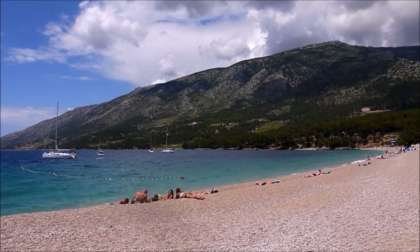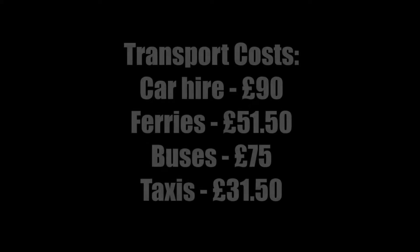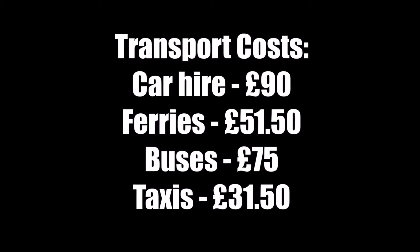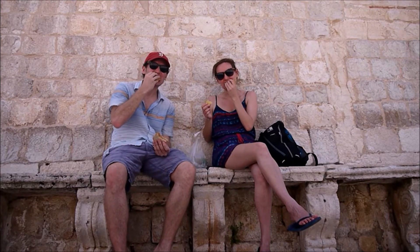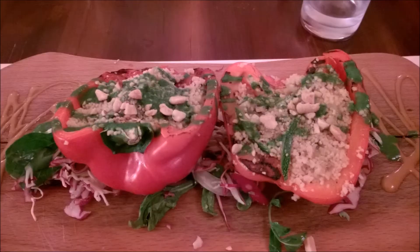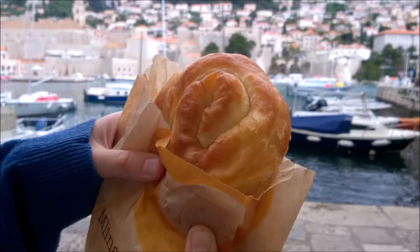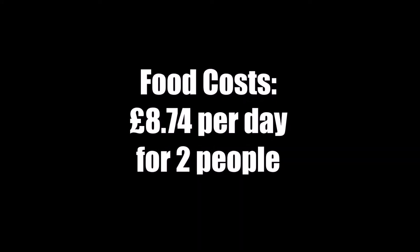We took local ferries to Brač and Hvar Island and local buses in and out of Split Old Town. Our transport for Croatia cost £90 for our share of the car hire, £51.50 for ferries, £75 for buses, and £31.50 for taxis. We ate well by shopping at nearby Lidl and Croatian supermarkets and cooking at home. However, we also ate out — we had lots of pizza, which is a local dish in Croatia, and quite a few meals in Croatian taverns as well as delicious pastries from bakeries and lots of ice cream. Our food costs came to £8.74 per day for two people.